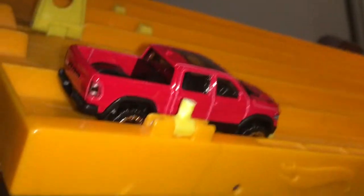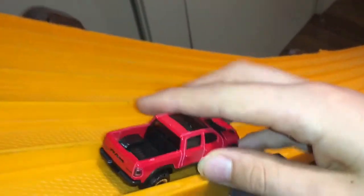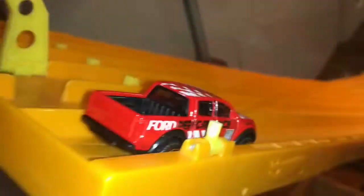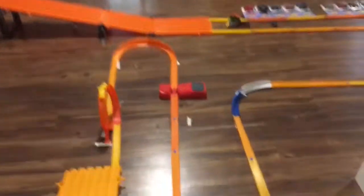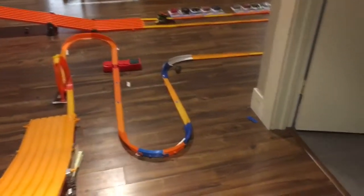Now here is the Ram Rebel going through the booster and loops. It's just not very stable through the loops — it can go through but keeps crashing. The Ford Ranger Raptor, on the other hand, made it through the booster, through the loop, and through the curve. He is really good down the track, just as long as you don't give him too much speed.